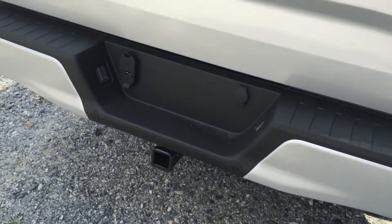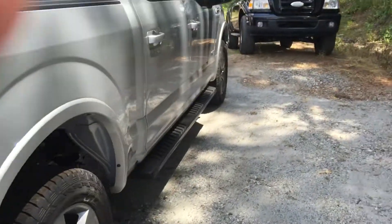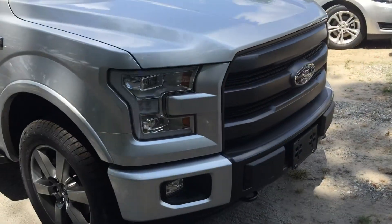It does have the tow package there, backup camera, and backup sensors. Again, the black running boards along with the blacked-out grille for that sport appearance package.